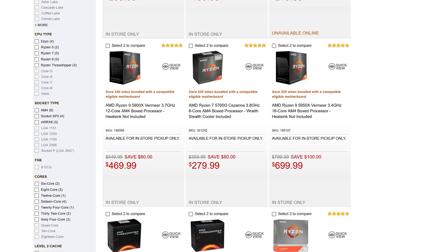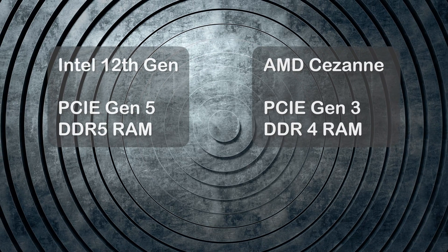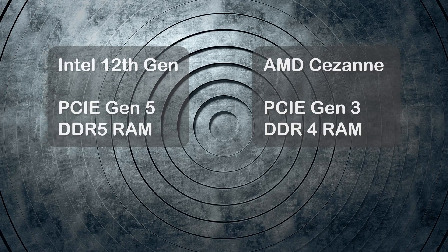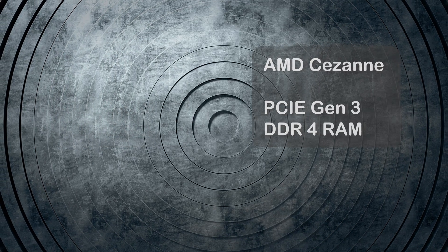We also need to take into account that 12th generation CPUs have PCIe Gen 5 support, whilst the 5700G is stuck at PCIe Gen 3 speeds for NVMe drives. We don't know yet what kind of speeds are going to be coming from the PCIe Gen 5 NVMe drives.